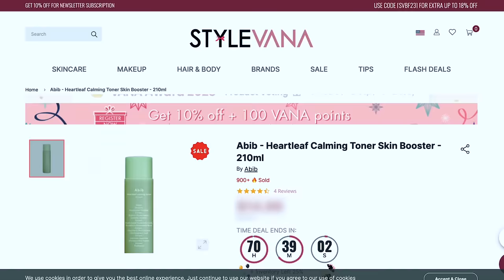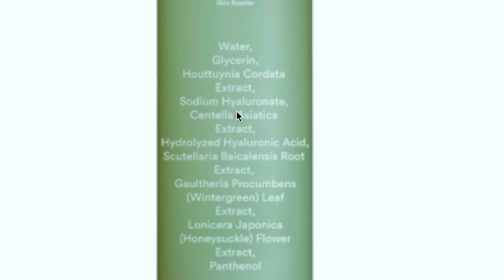Out of the toning pads I was considering, I'm going with this one over the Isntree onion one. There's also an Abib Toner Booster I want — a toner booster is like an essence, thicker than a regular toner with more active ingredients. Regular toners are good as astringents or for basic hydration, but this one has centella, hyaluronic acid, wintergreen for breakouts, and honeysuckle — a great antioxidant boost. Honeysuckle can also function as a natural preservative, which is great for keeping products free from mold and bacteria.